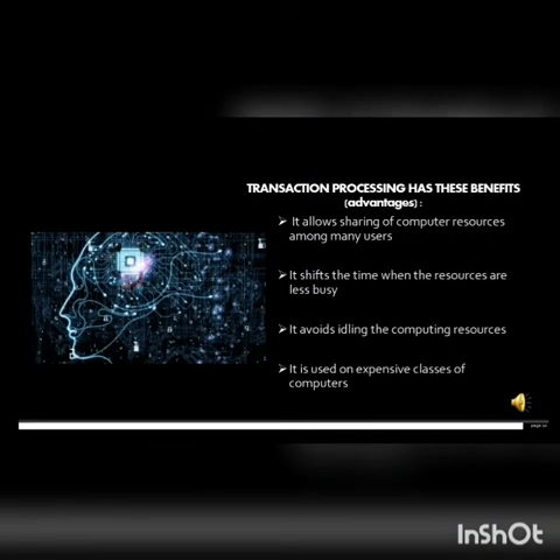Advantages of transaction processing include: first, sharing of computer resources among many users through combined applications; second, shifting processing time when resources are less busy; third, avoiding waste of computing resources; and fourth, it is used on expensive classes of computers to maximize utilization.